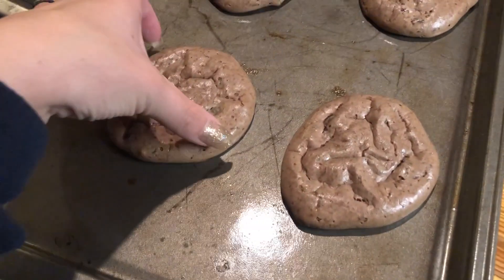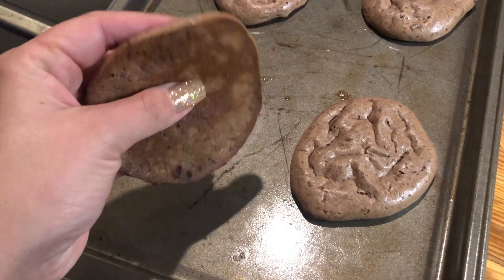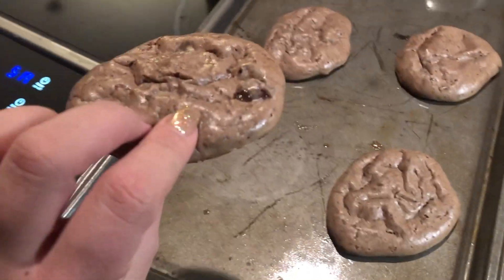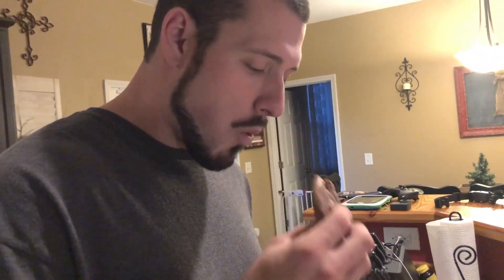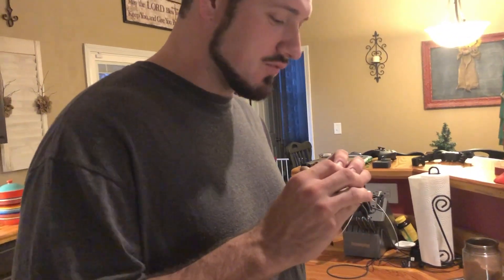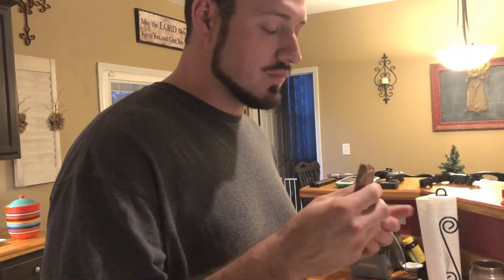Here's batch two of the KetoLogic keto meal cookies. These are a little bit different. Let me give it a go with that chocolate. Yeah. Is that better? Oh yeah, really? It's very rich. Is it sweeter? Yeah. It's chocolatier.